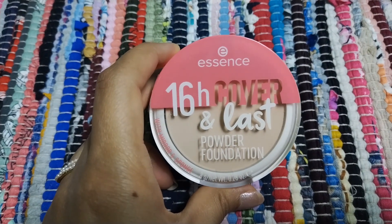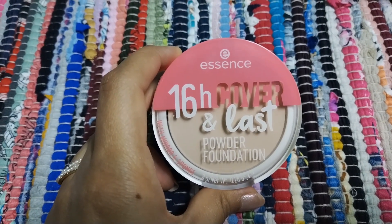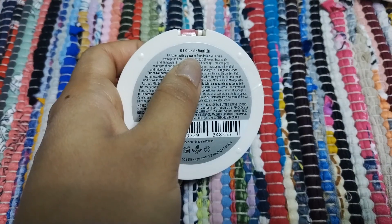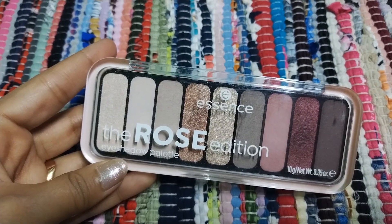Next we have this 16 Hours Cover and Last powder foundation. I must say it's a magical product. I have it in shade 5 Classic Vanilla. If you want a look that lasts longer, definitely try this product.